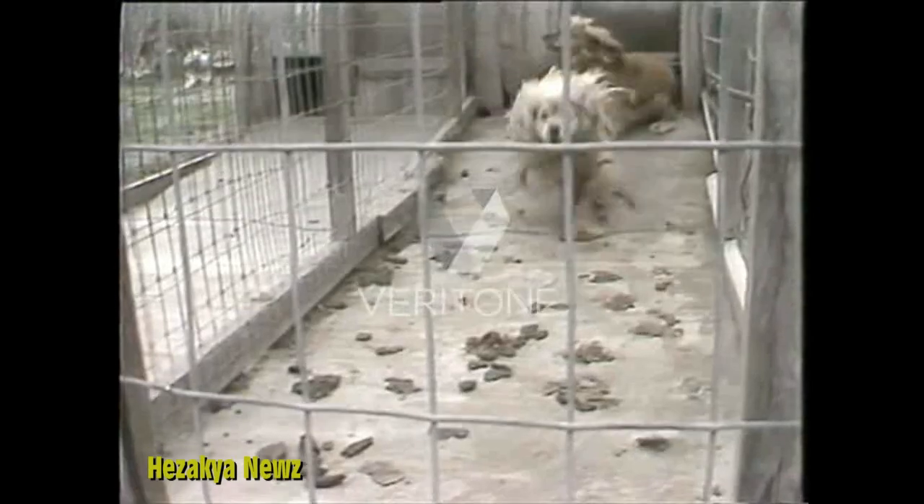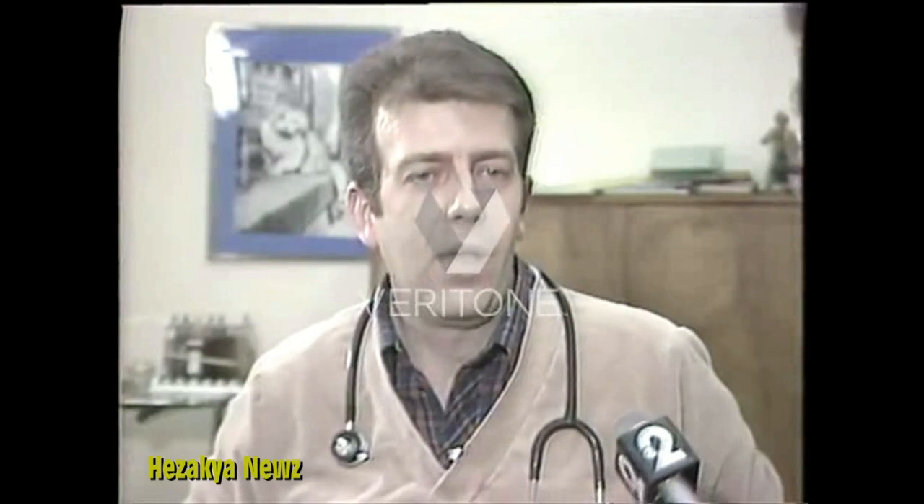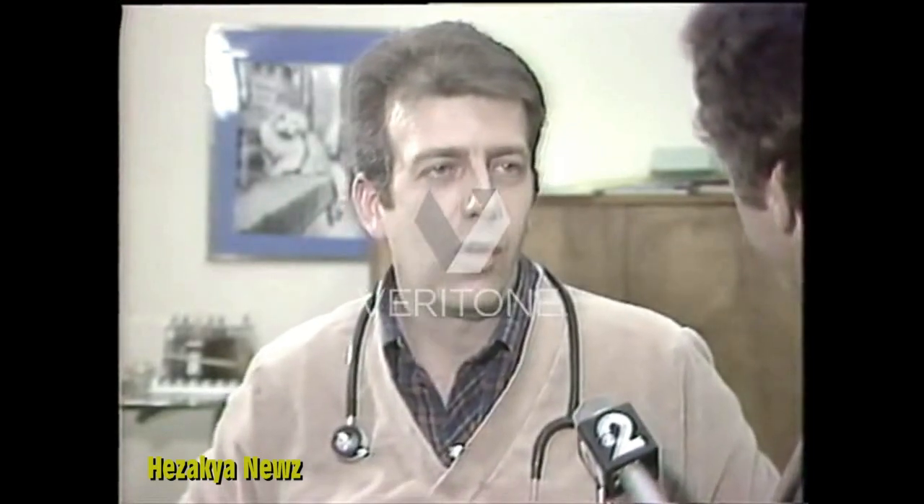If the Animal Welfare Act is not going to be enforced, the Humane Society and veterinarians say there's only one thing to do with puppy mills. Quite frankly, I feel that they ought to be categorically shut down.